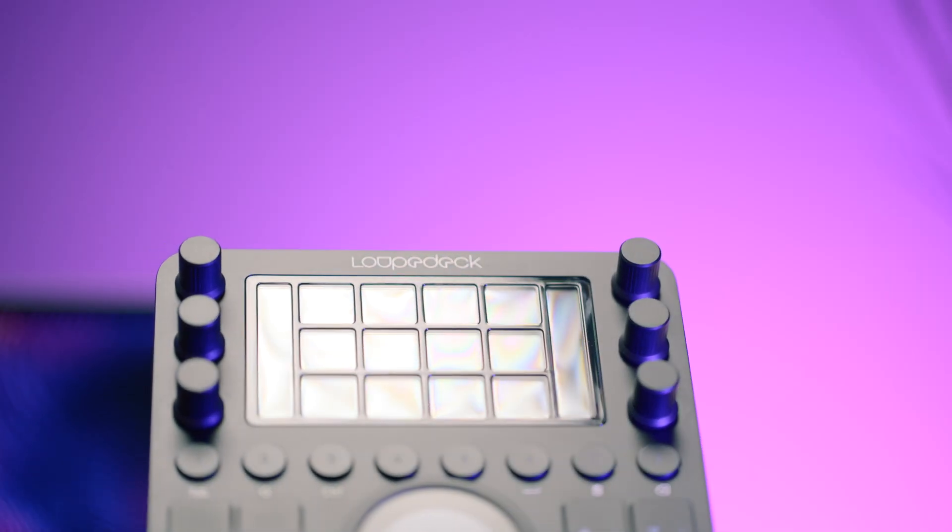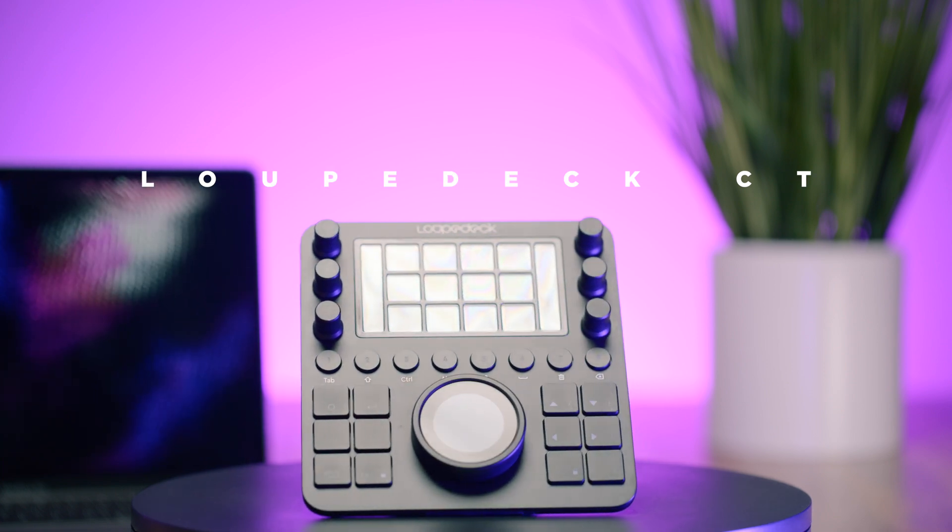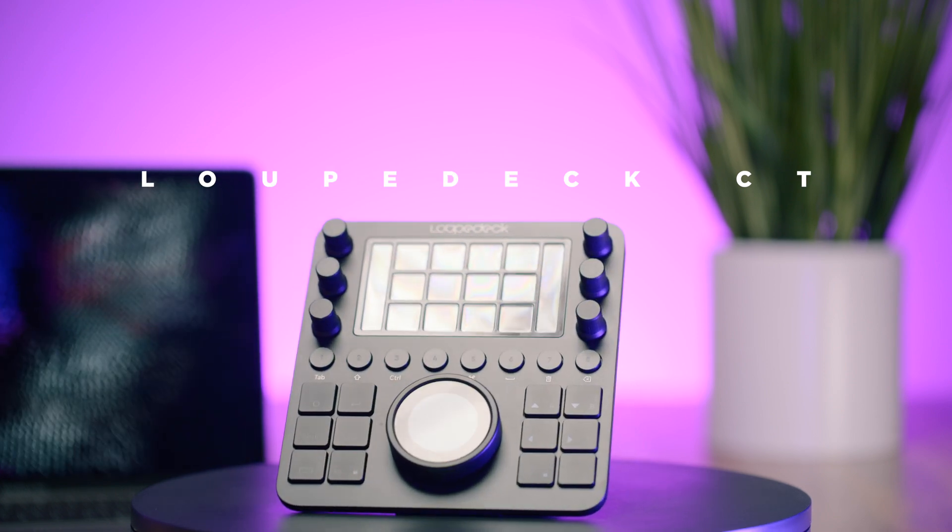Whether that's plugins, keyboard shortcuts, or in today's case with the Loupedeck CT — a physical device that can help you edit your videos faster.